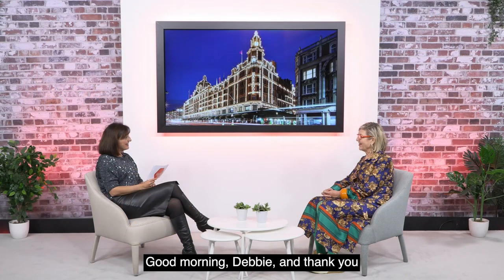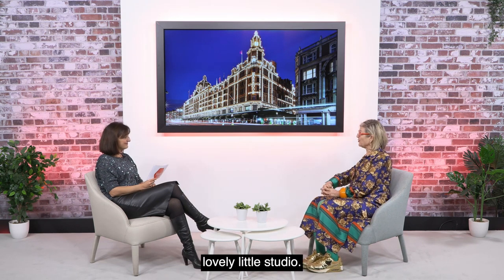Good morning Debbie and thank you so much for being with us today. And thank you for asking me, it's lovely to be here in this lovely little studio.